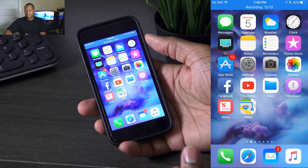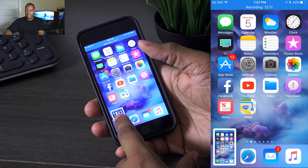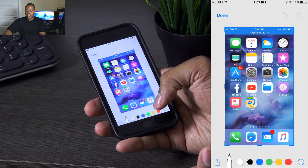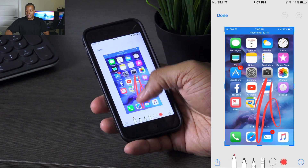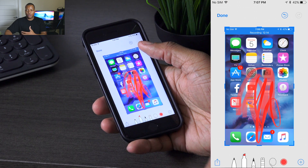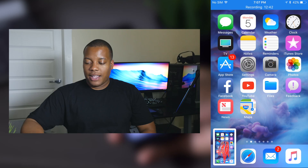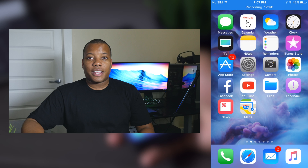In iOS 11, if you take a screenshot it will show up in the bottom left-hand corner. You can tap on it and quickly go to markup. Markup allows you to change the color — for example, red — and use a pencil or marker to draw over it. So if you're trying to take a picture of something and write quick notes or highlight something, you can do this now by simply taking a screenshot. These are most of the things in iOS 11 that they talked about.